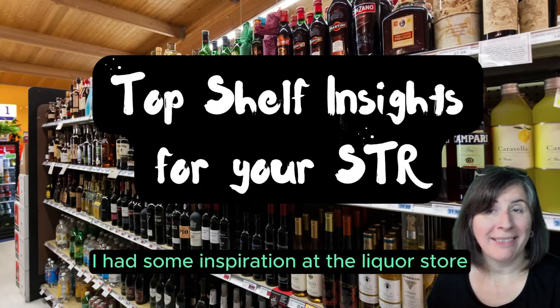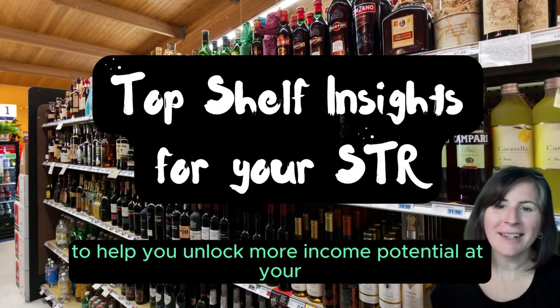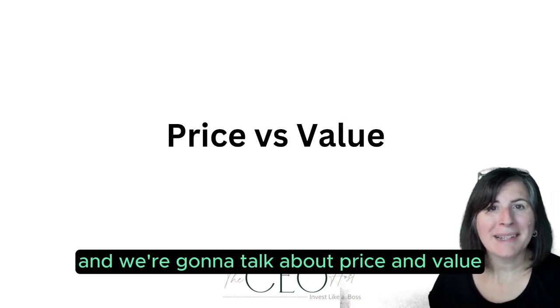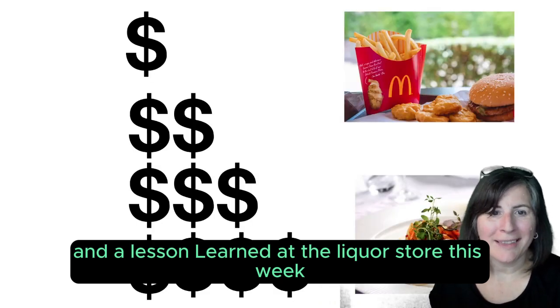I had some inspiration at the liquor store to help you unlock more income potential at your short-term rental. I'm Kate Stormer. I help folks understand and unlock income at their short-term rental, and we're going to talk about price and value and a lesson learned at the liquor store this week.